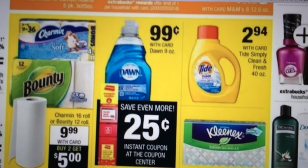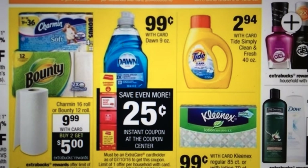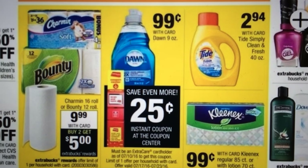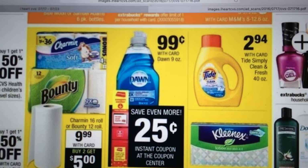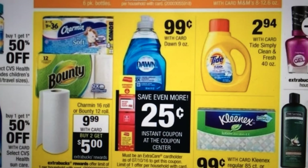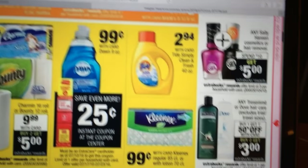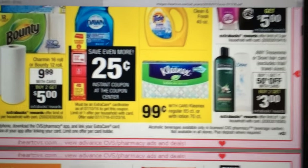The Dawn is $0.99 and then at the Redbox, when you scan your card, you're going to get an instant coupon of $0.25 off — so that will be for everybody who has a red card. So that might be a good deal if you need some dish liquid.